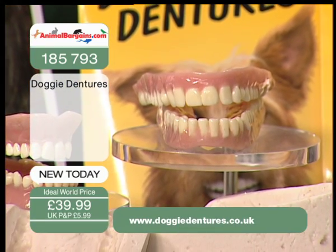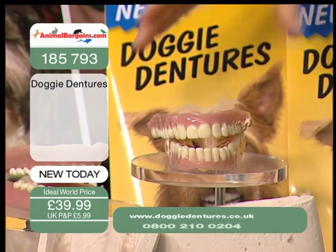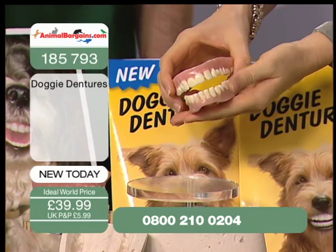What we've got first of all is a brand new concept. They're called Doggy Dentures. To understand why Doggy Dentures is an important concept, let's first talk about why they came to be in the first place.